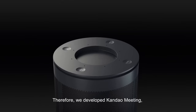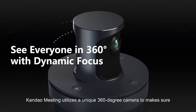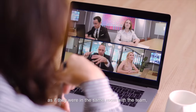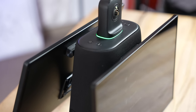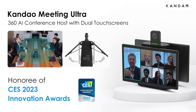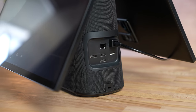Kandao actually has some previous models that work very well, featuring a similar 360-degree camera setup and built-in speakers, but they require an external TV or monitor to work. The Ultra fixes that problem and makes it a true all-in-one setup with dual built-in full HD displays, which is what helped it win a CES 2023 Innovation Award.